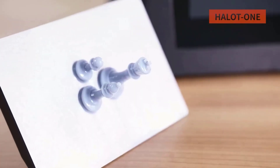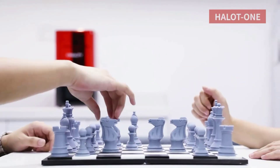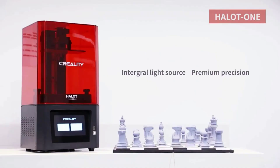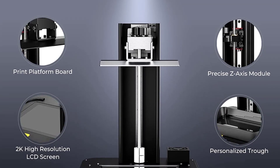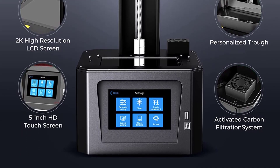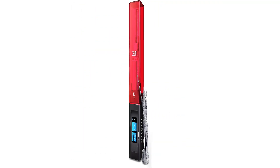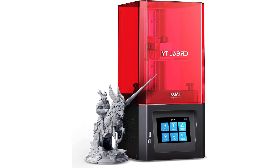Precise Z-axis module — the Z-axis of the Creality Halot One resin 3D printer features a Z-axis linear guide rail and T-shaped screw rod. The precision Z-axis module stably controls machine operation, effectively reducing layer texture and the risk of layer deviation.